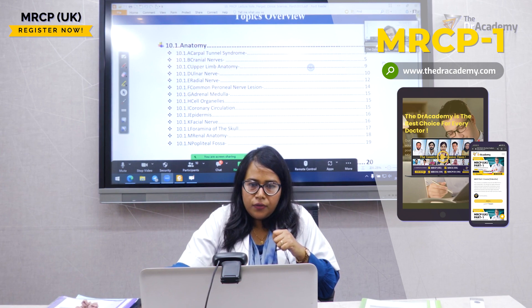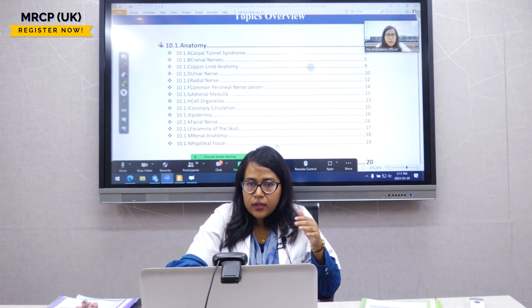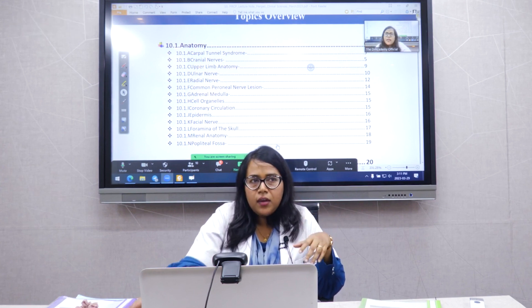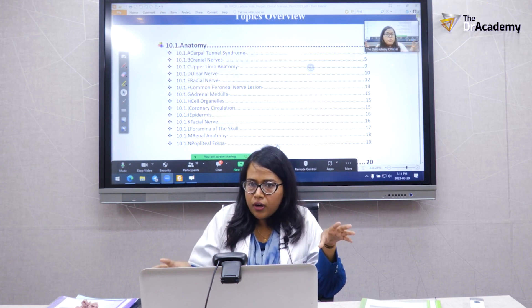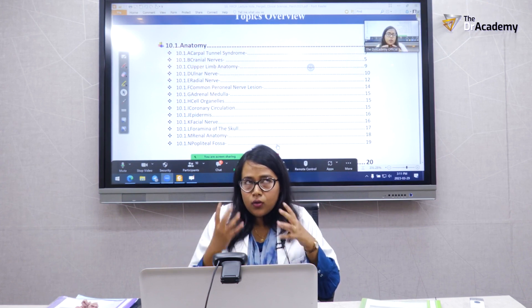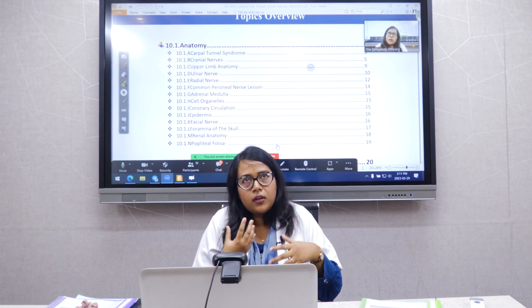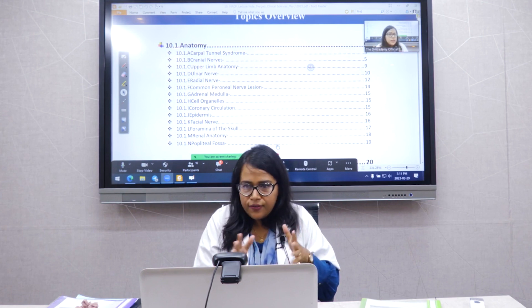There is no easy way to predict whether clinical science questions will appear in Paper 1 or Paper 2. They can be divided across both papers or may all appear together in a single paper.